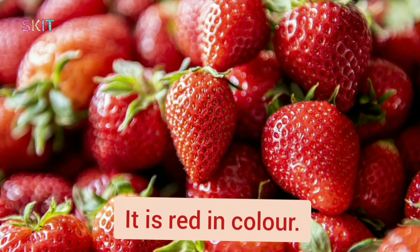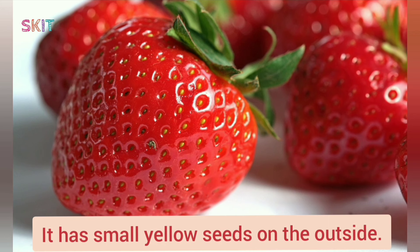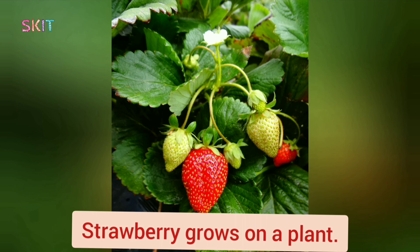Strawberry. It is red in color, and sweet and sour in taste. It has small yellow seeds on the outside. An average strawberry has around 200 seeds on it. Can you see the tiny seeds? Strawberry grows on a plant.